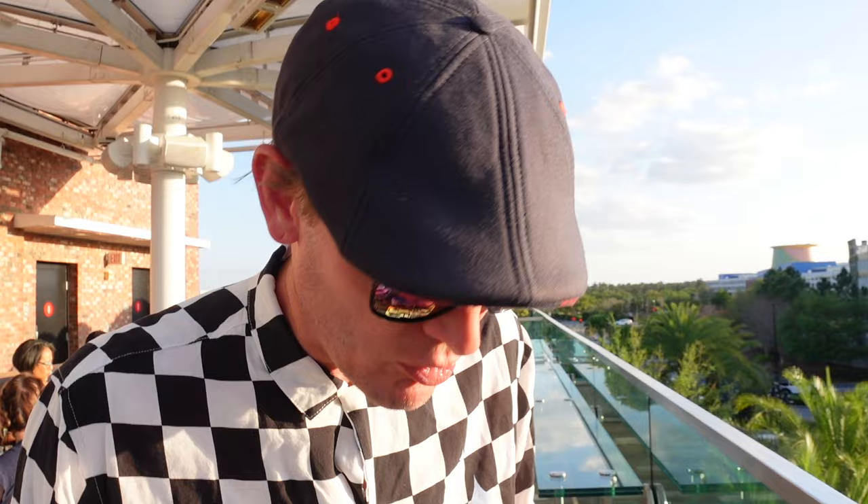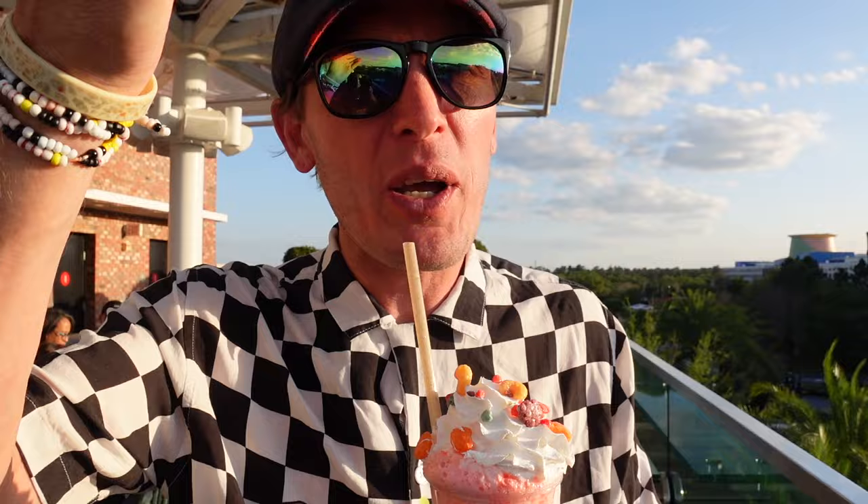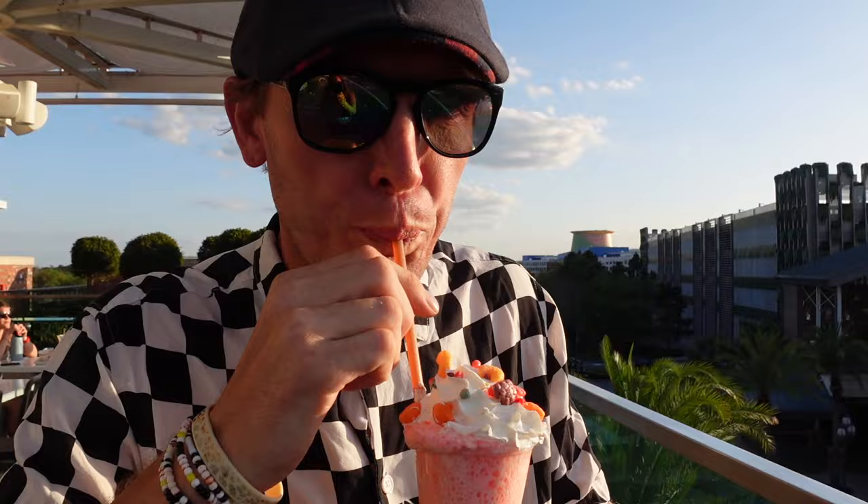We're going to try this watermelon one. We've got music playing for us too. Tastes like a watermelon Jolly Rancher — which is my personal favorite. That is really good and fun. Kids will love this one.